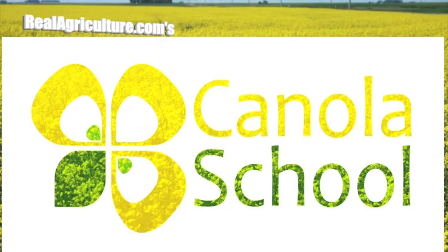The Canola School on realagriculture.com is brought to you by the Alberta Canola Producers Commission.